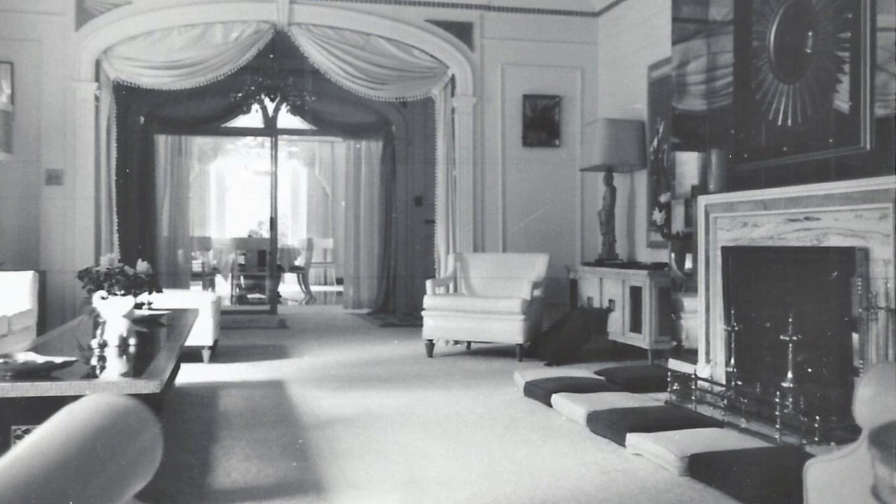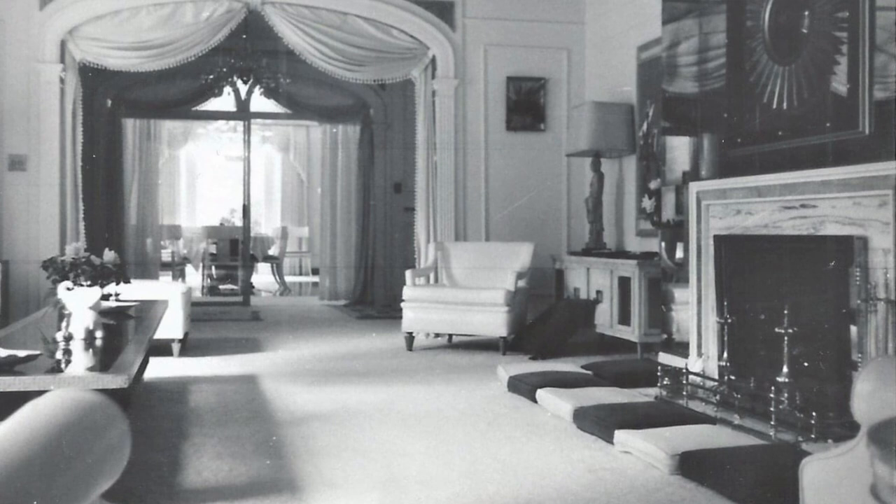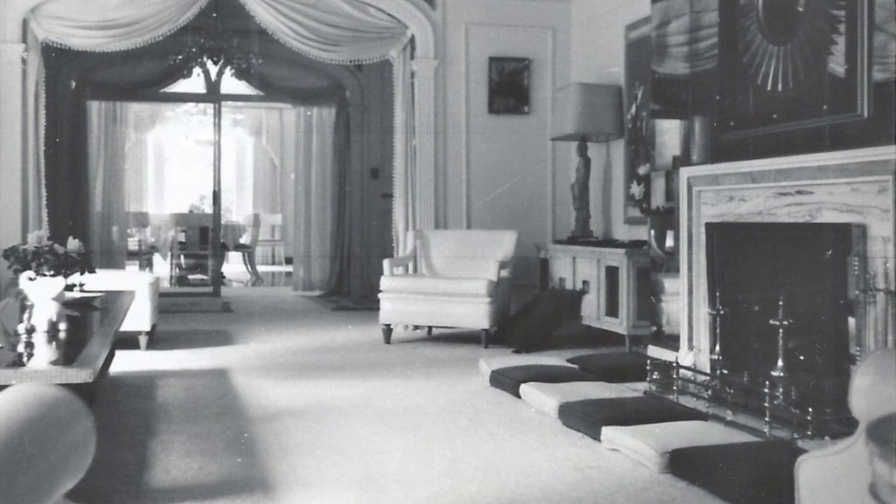Also described on the receipt is 'original painting over cabinet.' It's hard to make out what the painting is of, but I've only seen other art in that spot over the credenza. The receipt also lists 'throw pillows around fireplace — white and blue corduroy, rubberized, hair filled.'